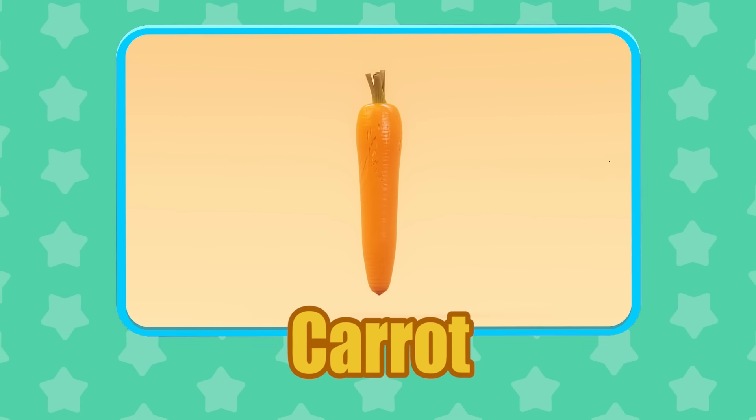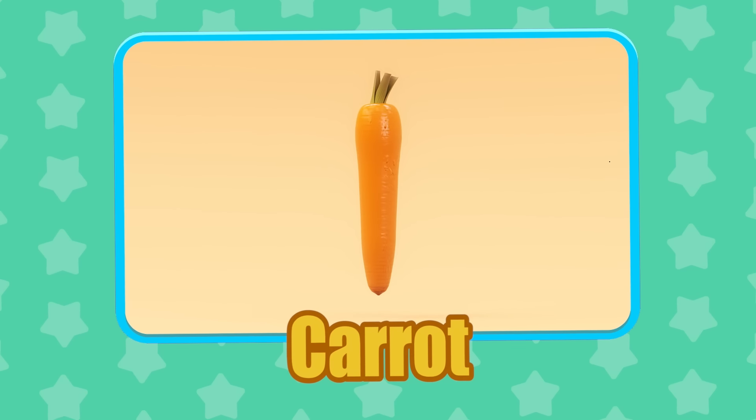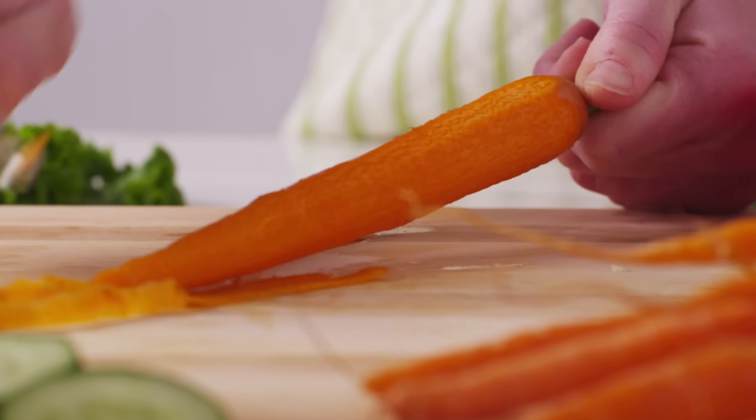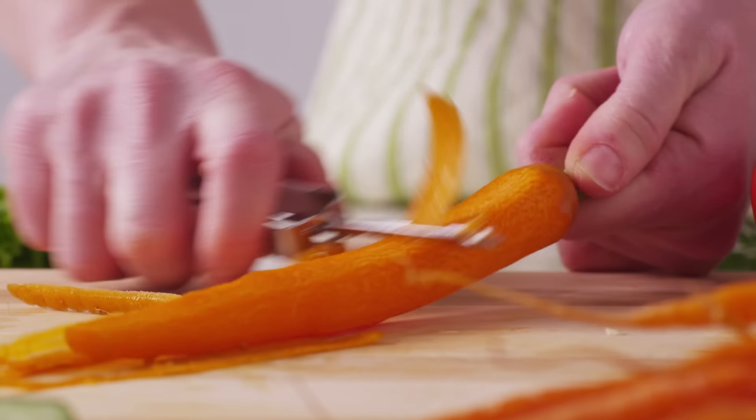Carrot! Eating massive amounts of carrots can sometimes cause a person's skin to turn yellowish orange.